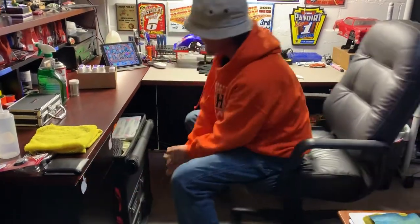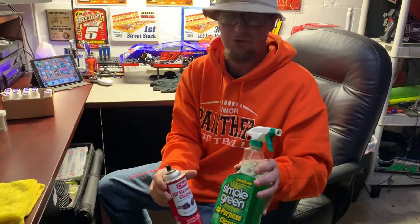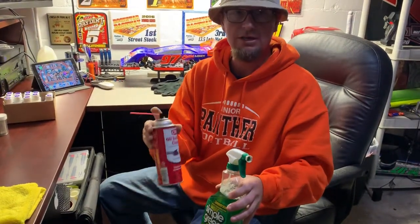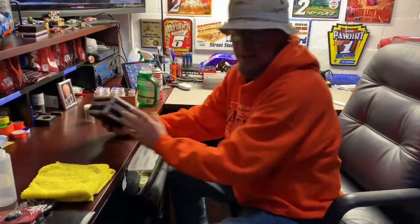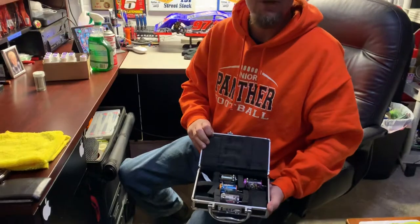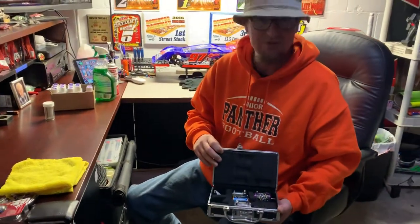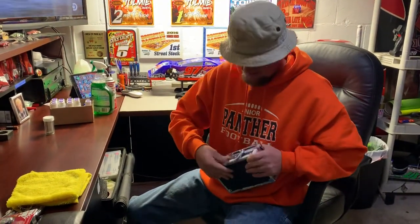A couple other quick things you definitely want to always take with you: Simple Green and some CRC. In case you get on a really dirty track, you want to get that motor cleaned out between rounds - this is the stuff you need. I also used to take this motor box in my bag, and it's pretty heavy. I had motors in here that have been sitting for five years that are no good, so it was time to put the old motor box back on the shelf.